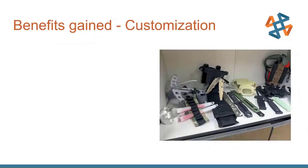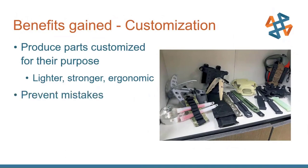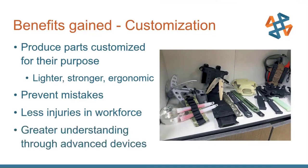Benefits gained from 3D printing and customization: you can produce parts customized to their purpose — lighter, stronger, and more ergonomic. You can prevent mistakes and injuries: a more specialized screwdriver handle prevents repetitive motion injuries, reduces fatigue, and reduces workforce injuries. With lighter equipment, there's less fatigue. With more customized and advanced medical training devices, there's a much greater understanding gained — very valuable for ensuring skills are honed.